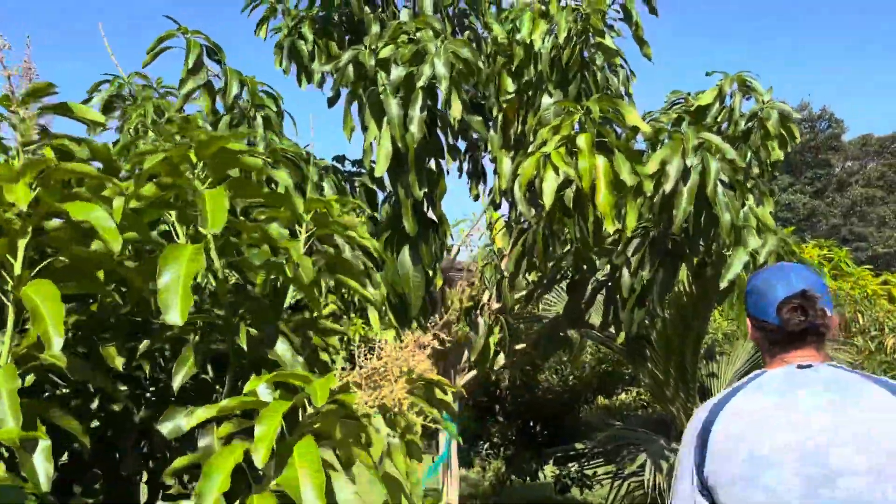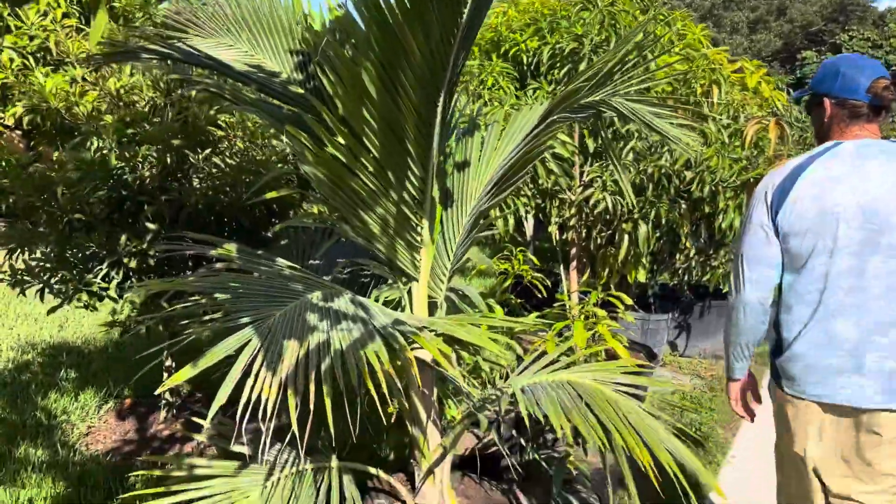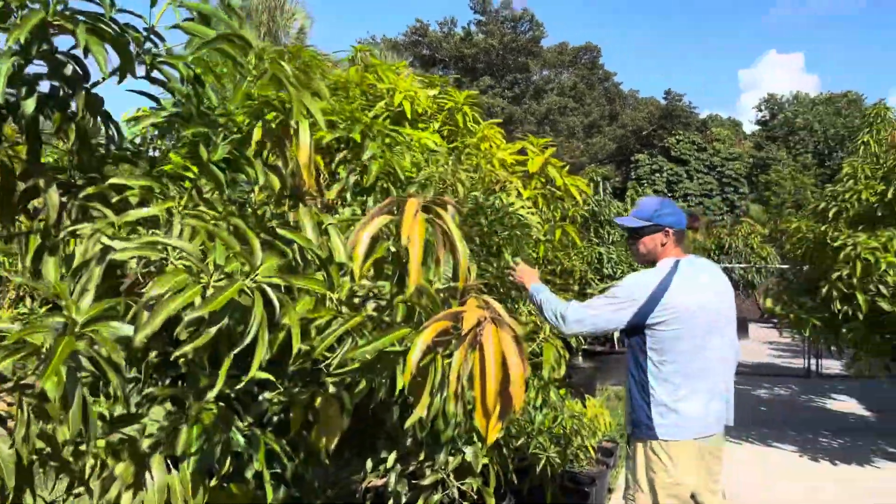Valencia pride over here, got Samoan dwarf coconuts back here. These are mango at $45. Ice cream mango also at $45.